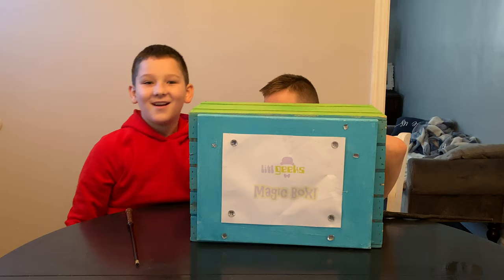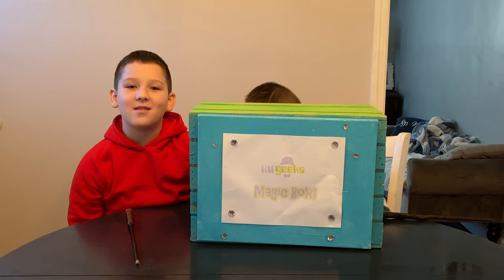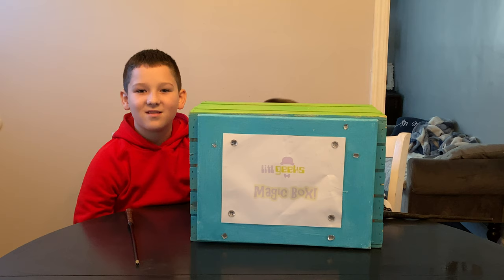Magic Box! Hi everybody and welcome back to another Little Geeks Little Holiday video, where I'll be telling you a whole bunch of cool toys and games that you can get for your little geeks this little holiday.